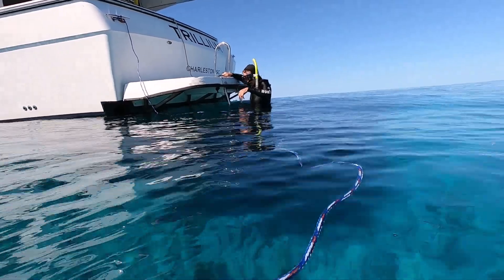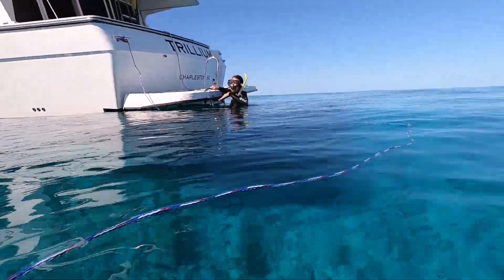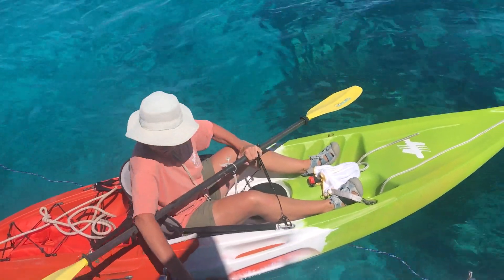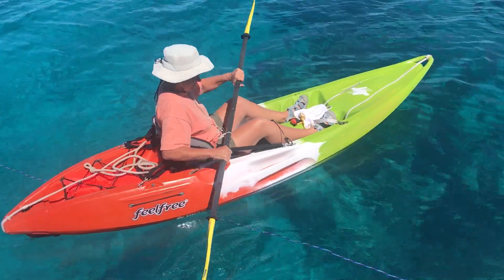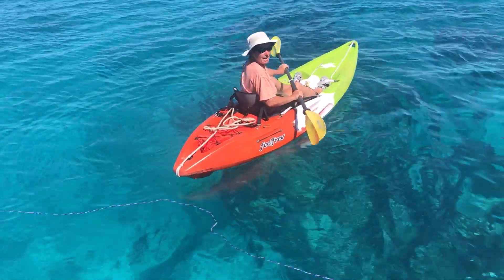Oh, a shitload of yellowtails! Get off the ladder. Let's see what we can find. At least I don't have a skeg to get caught in the line.